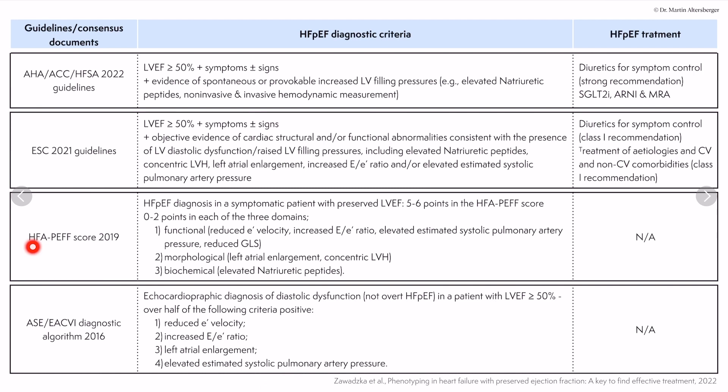For more on this diagnostic algorithm and diastolic dysfunction overall, you can watch over an hour of content in the linked video. We can also use the so-called HFA-PEF score, published in 2019. It states that the HFA-PEF diagnosis can be made in a symptomatic patient with preserved left ventricular ejection fraction.